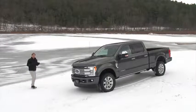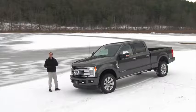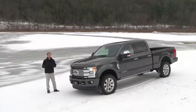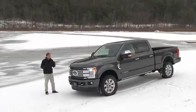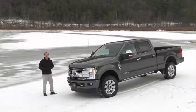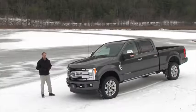Over 3,000 pounds payload, more than 17,000 pounds towing, a diesel engine putting out an insane 900-plus pound-feet of torque and a price tag over $65,000. Those are just numbers, but it's what you can actually get done in this all-new Ford F-250 Super Duty that'll leave truck lovers most impressed.